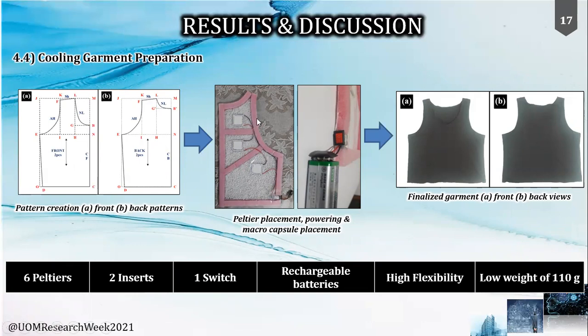The garment was fitted using the developed patterns, and two cooling inserts were made to fit on the garment, laminating six Peltier modules powered by two rechargeable batteries, with the PCM serving as a heat sink. A switch was used to turn the circuit on and off. These inserts are designed to provide maximum flexibility to the garment while providing ease of washability by simply removing the inserts.